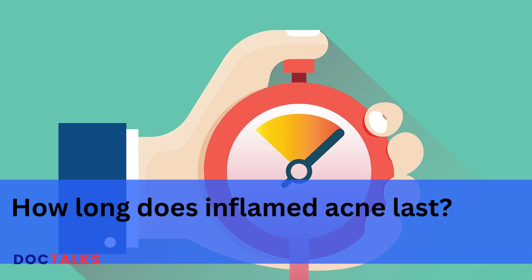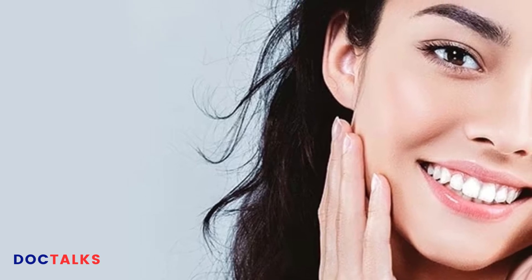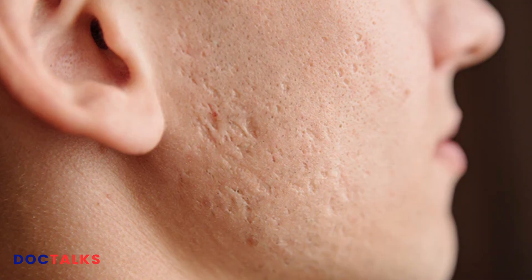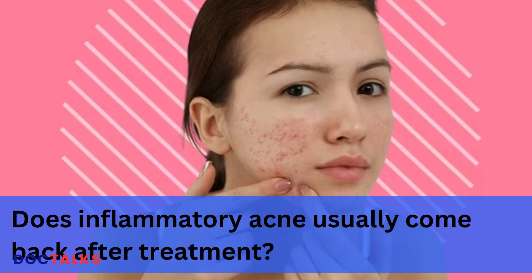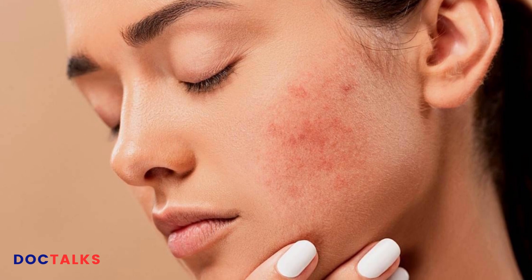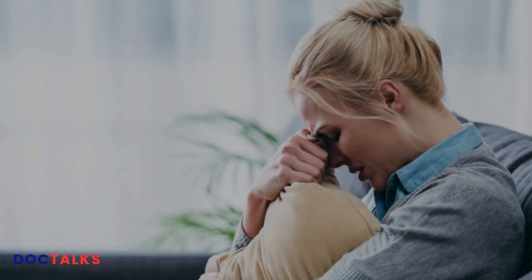Inflammatory acne can be stubborn, but many people achieve clearer skin with several months of skin care and treatment. Many cases require the help of a healthcare professional such as a dermatologist. However, inflammatory acne may leave permanent scars. Inflammatory acne is often a chronic condition, so it can come back during or after treatment. Even after your skin improves, you should continue a skin care regimen to prevent or minimize future blemishes.